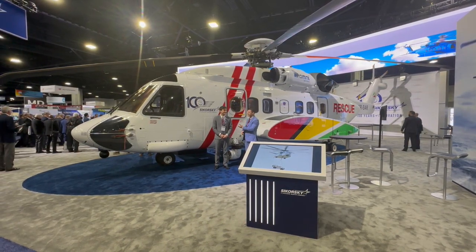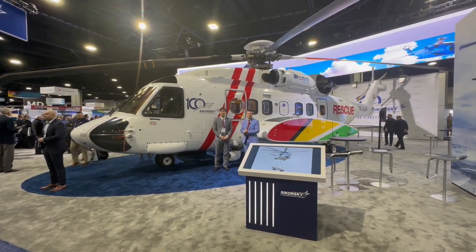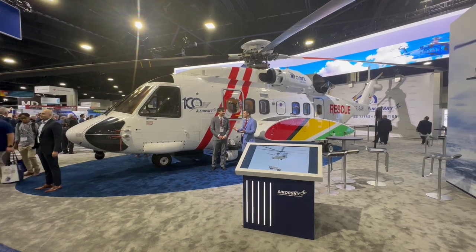So Jake, our avionics manager, was the lead on the project for the Sky team and the portions that we were looking after. Jake, why don't you tell us what did we do to it?